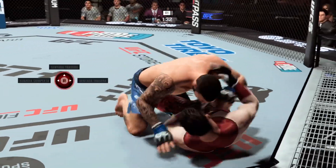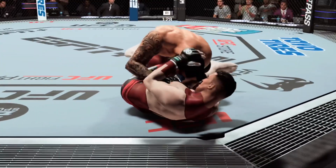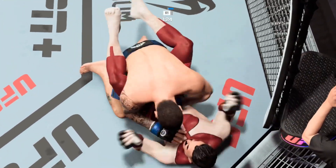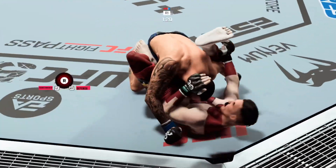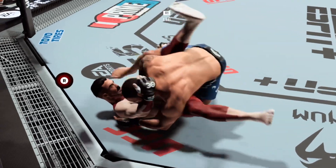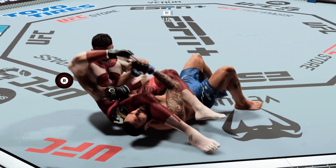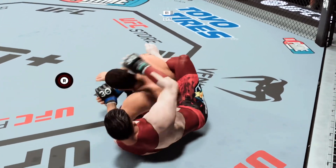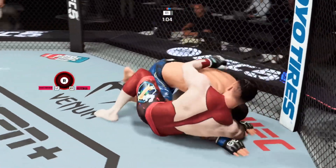Bottom fighter here maybe looking to hip escape. Might be a submission attempt — you cannot sit in a full guard, when you sit in full guard you give these guys so many opportunities. Rubber guard for him now — we haven't seen this leaned on in the octagon. He's setting up an arm bar now — looks like it might be locked in. Once it gets going, he's got so many ways to finish. Had the submission in very tight, but as it started to slip, he went right back to the dominant position.